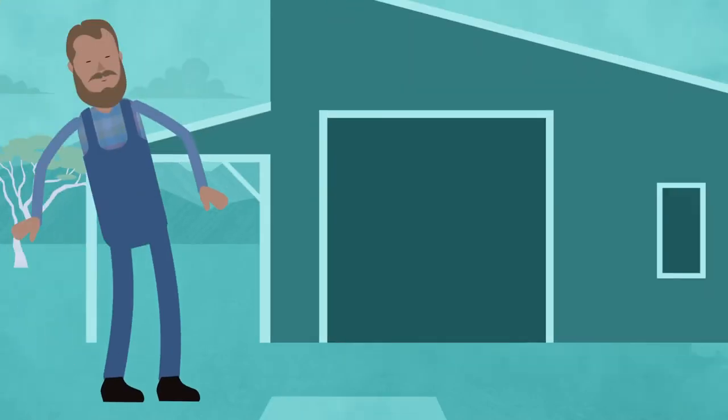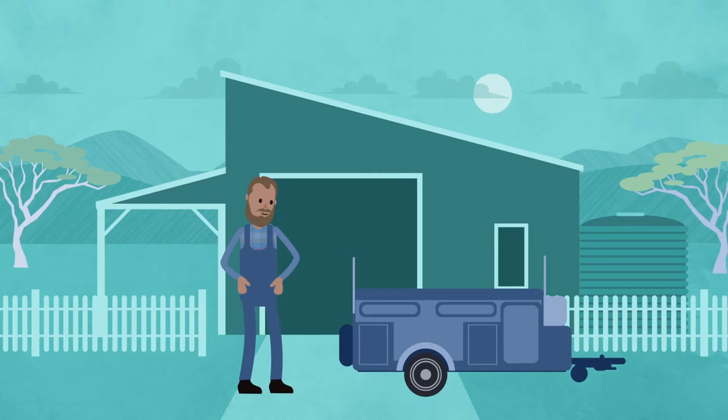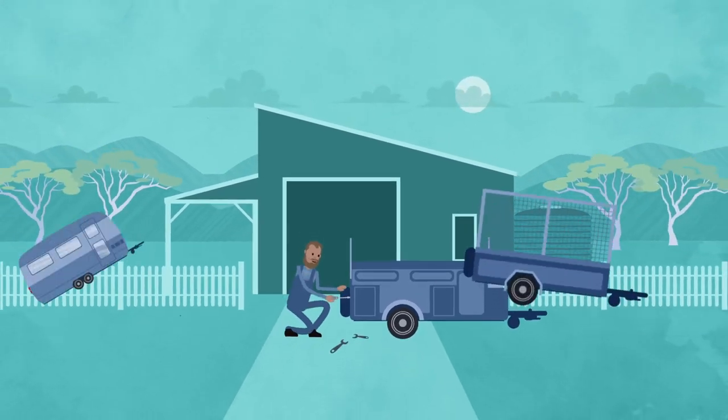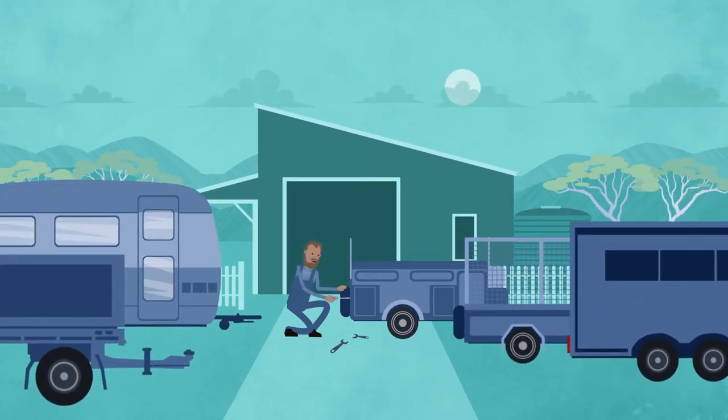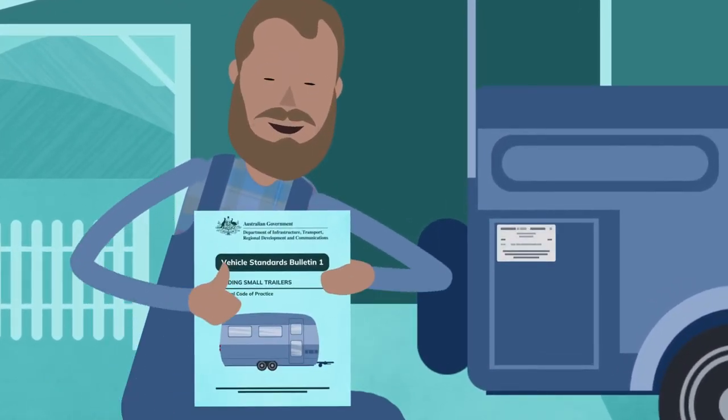If you manufacture or import low ATM trailers — that is, trailers with an aggregate trailer mass of 4.5 tonnes or less — you'll need to apply for an approval before importing or providing them to the Australian market. Until recently, you self-certified that a trailer complied with the standards set out in the latest version of Vehicle Standards Bulletin 1.